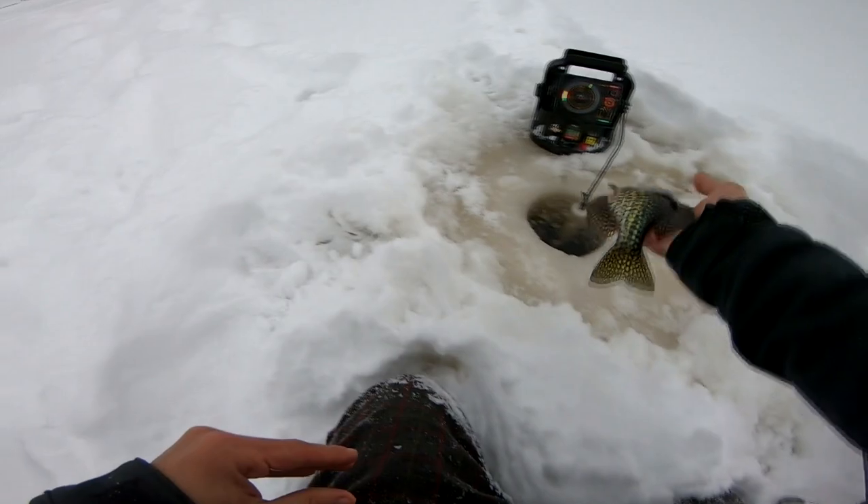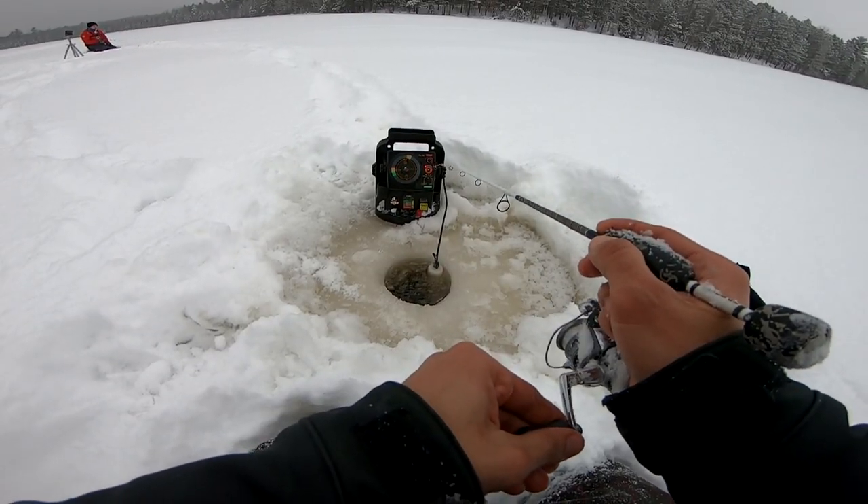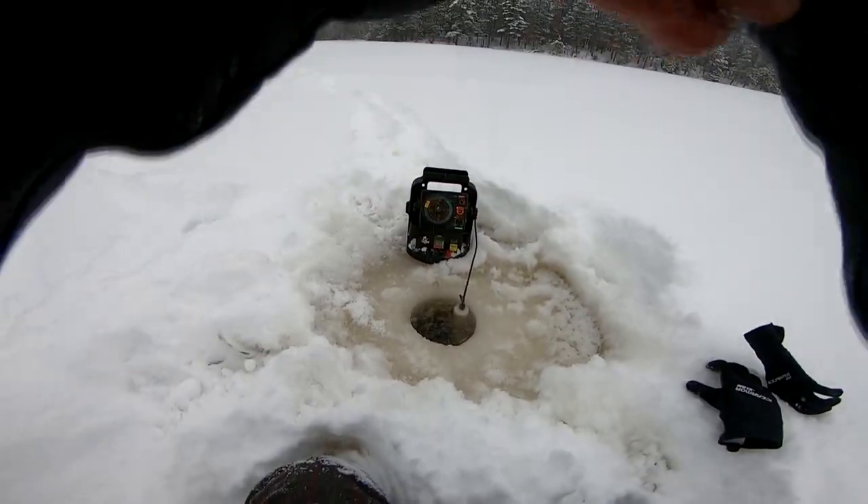Got him! Got him. Get him down right away. There's more. Holy cow. Look at that.